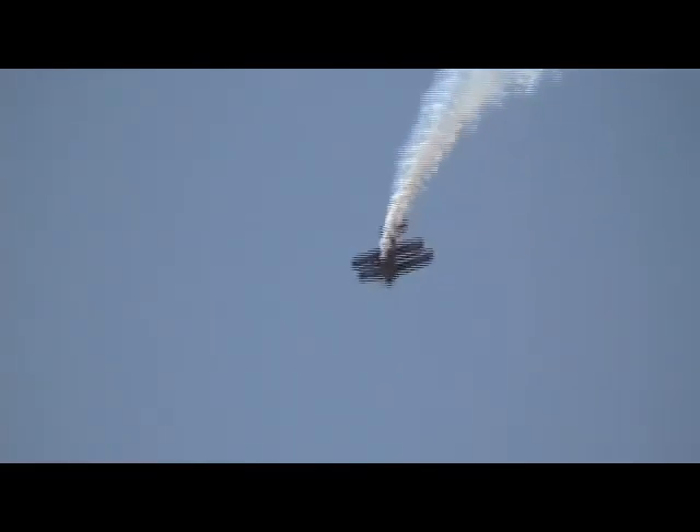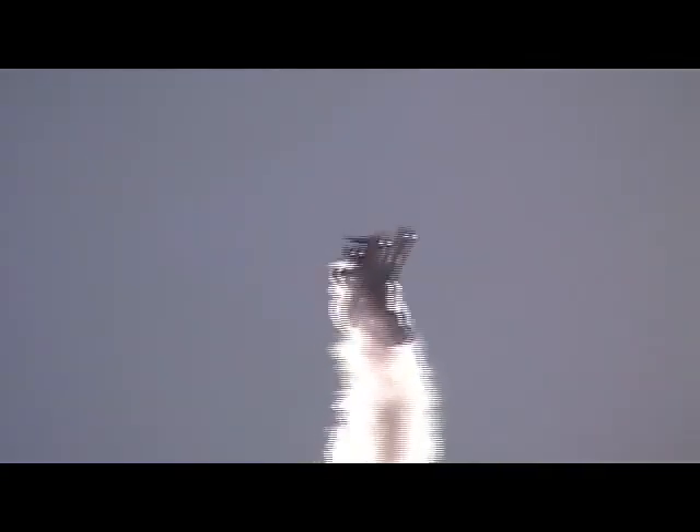Up over the top, comes down almost straight down with a half a roll, getting set up on our 500-foot reference line. Diving toward the ground — faster, faster, and faster. Nearly 200 miles per hour as she pulls up. Now she'll run out of airspeed and back it up.